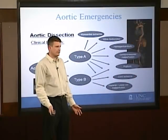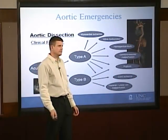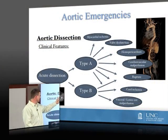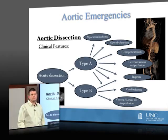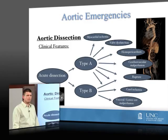Acute aortic dissection is associated with a whole lot of bad stuff. Type A dissections can be associated with myocardial ischemia, aortic valve dysfunction, hemopericardium, cerebrovascular malperfusion, rupture, cord ischemia, or visceral or lower extremity malperfusion.